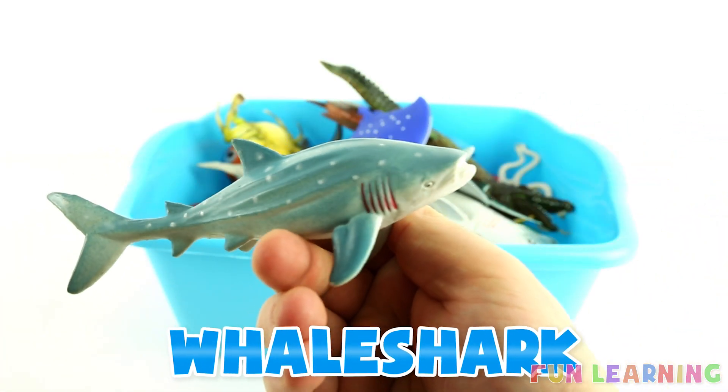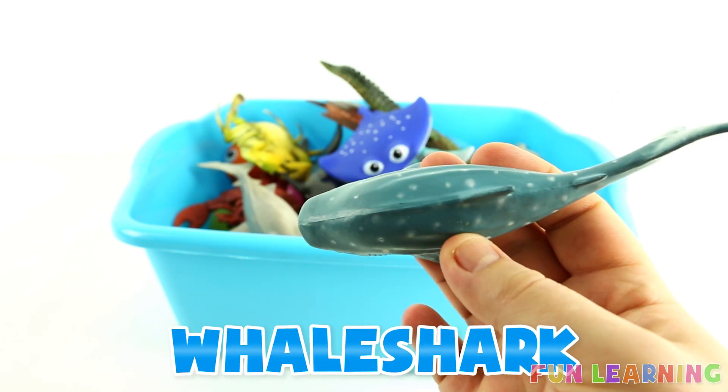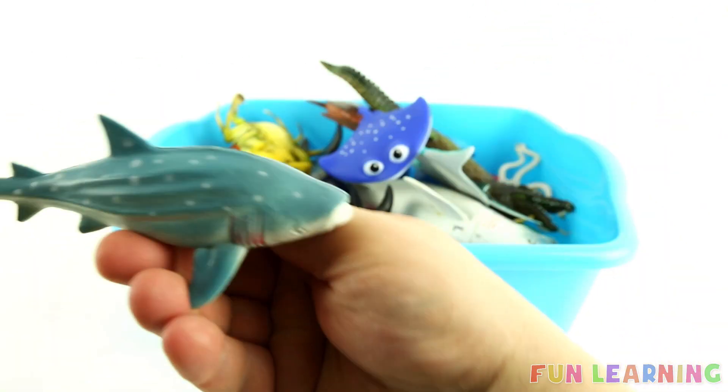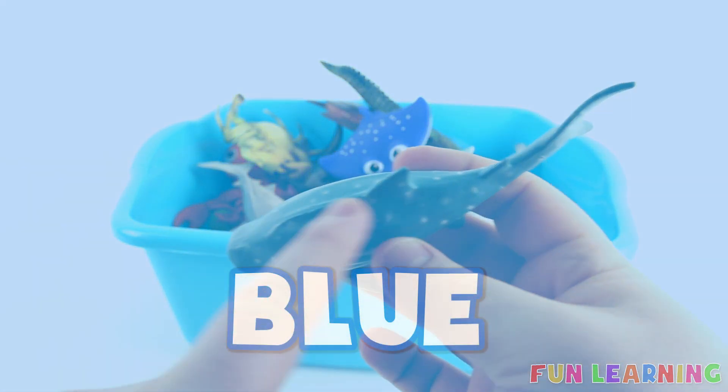W is for whale shark. Say it with me, whale shark. The letter W. And it's blue.